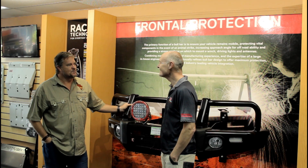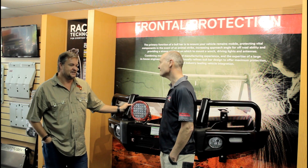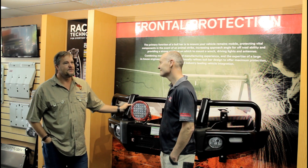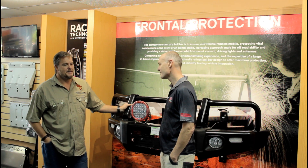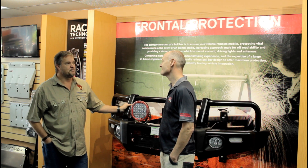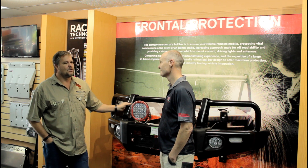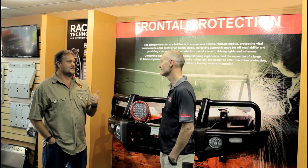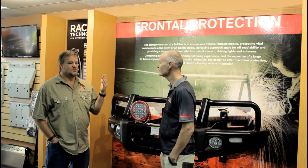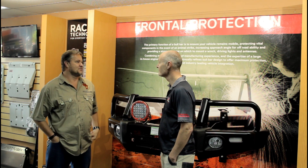I am here at 4x4 Megaworld because I need to fit an aftermarket suspension — mine doesn't do what it's supposed to do. I am fairly heavily loaded; my constant weight at the back ranges between 350 kilograms all the way up to 600 kilograms depending on what I load and where I go. I need your advice. Why do overlanders need to consider an aftermarket suspension? What are the pros and cons, and why should I spend money on fitting aftermarket suspension today?